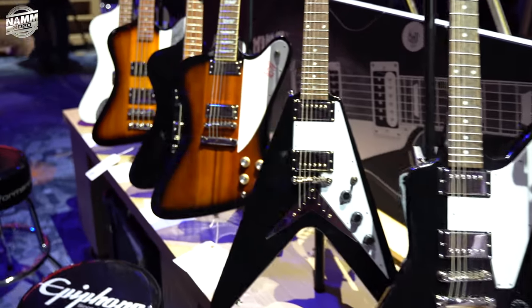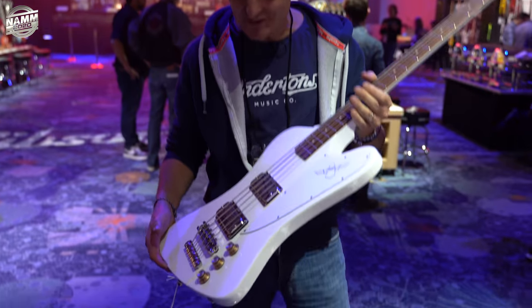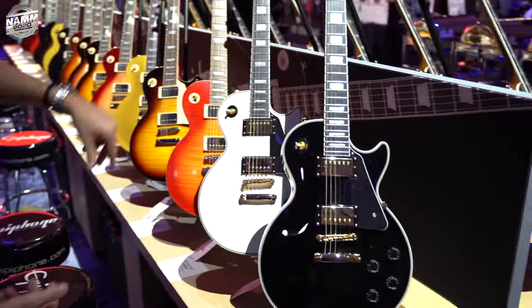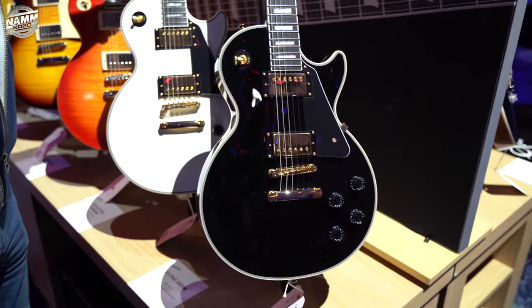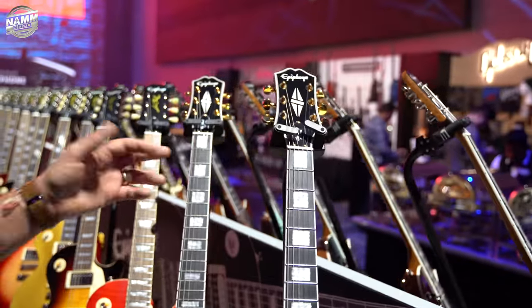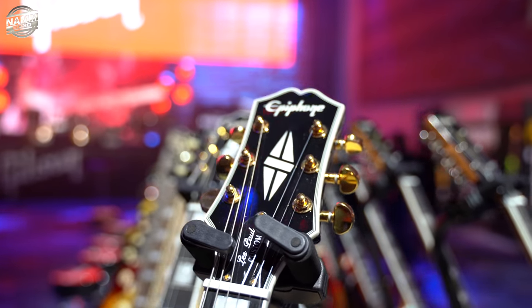Here's the Flying Vs — that's cool. Thunderbird — that is uber cool. I'd put different color knobs on it, but that's easy to do. Look at these Les Paul Customs with the more correct shape headstock — it's a Kalamazoo headstock, isn't it? And the Gibson font has changed as well.